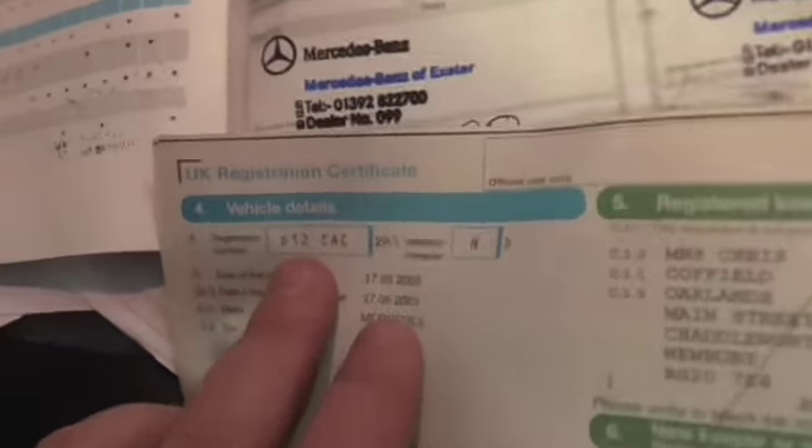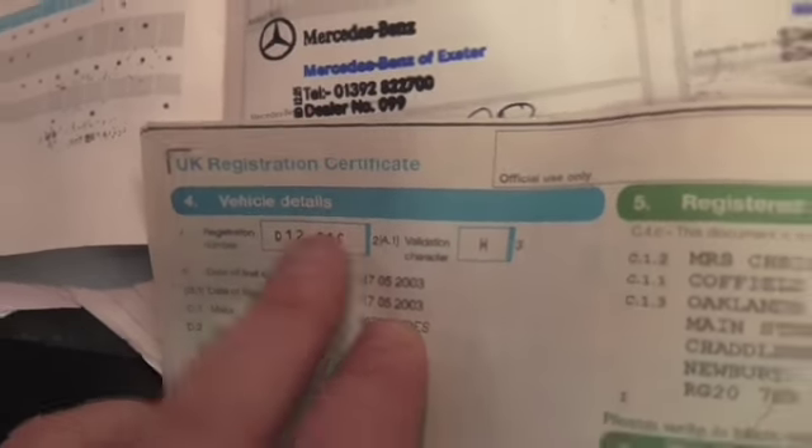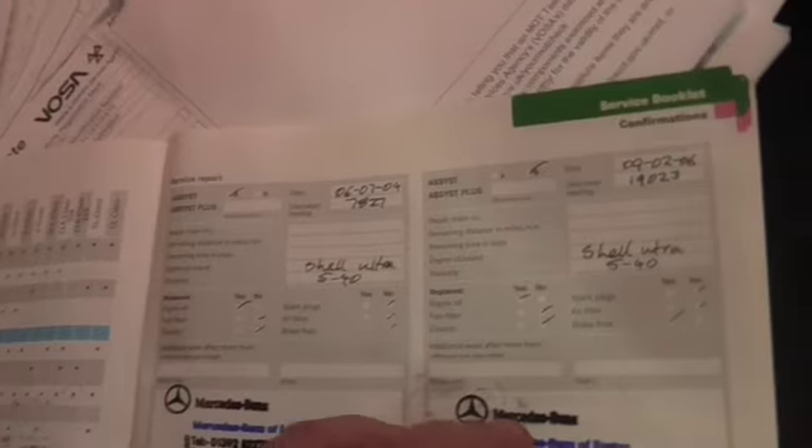We've got the registration document there. It had a private number plate on it, so that number plate's coming off and there's a new registration document that will be here in a couple of days. We've got a good service history.